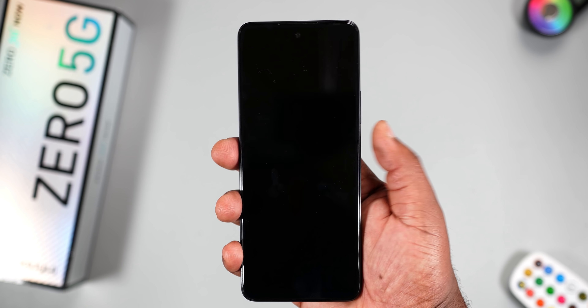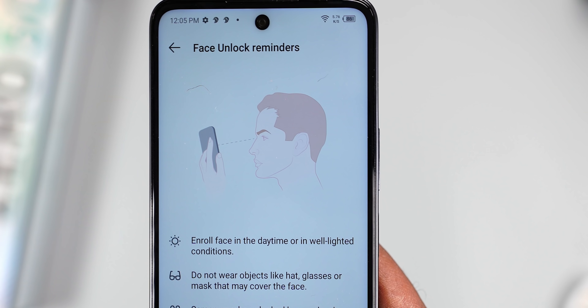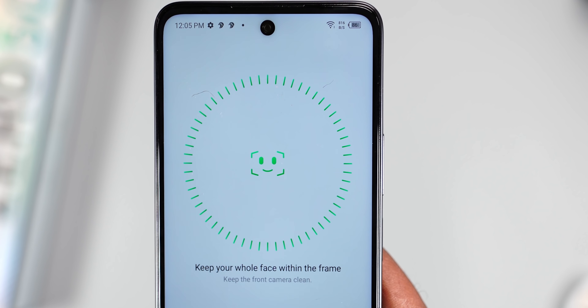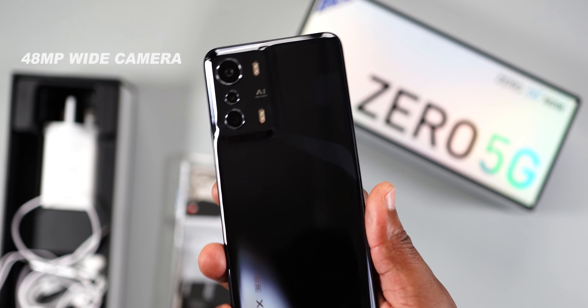On the right side you'll find the volume keys and the power/fingerprint scanner. The volume keys are a bit too flush with the frame, making them tricky to press. The fingerprint scanner location is very good — no issues there, and unlocking the smartphone is super fast. The face unlock feature is also available and works well.